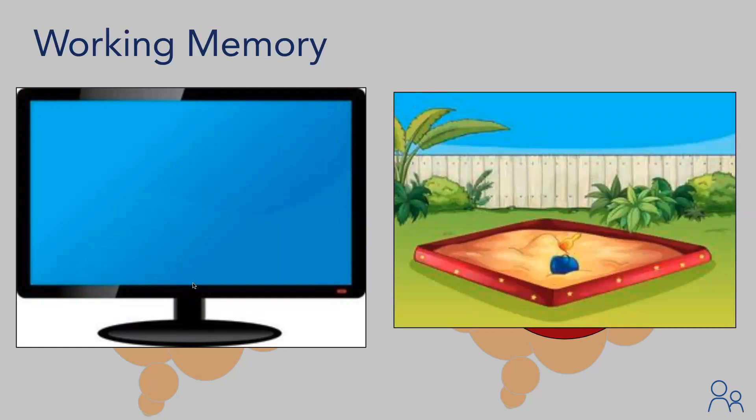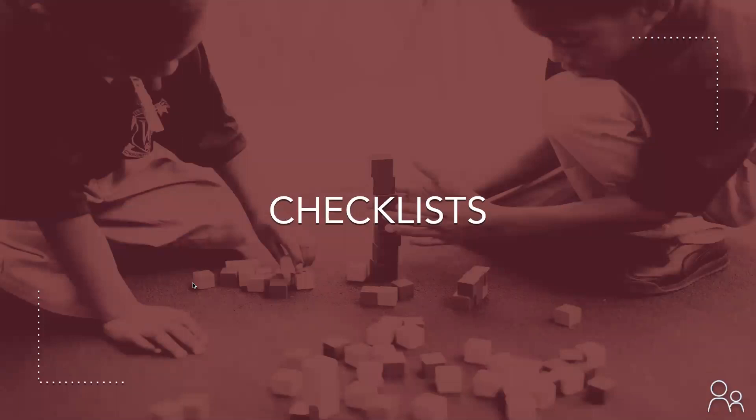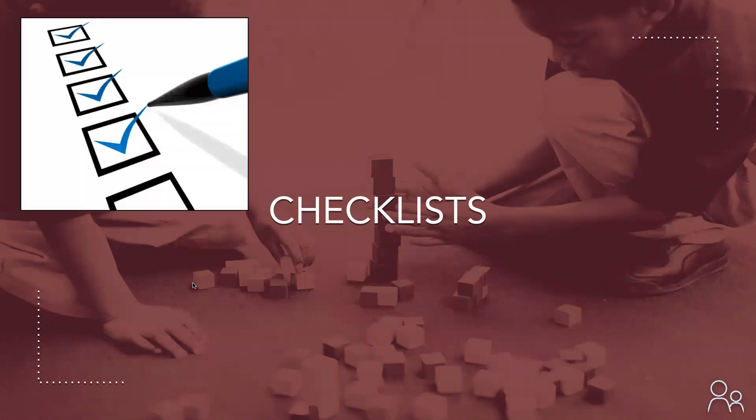In order to support students in building their nonverbal working memory, we have to provide supports. The first support we'll talk about are checklists. Checklists are being used a lot right now, and while they are good, they do not support nonverbal working memory because they don't require the student to visualize what needs to occur and how. If 99% of checklists are created by the teacher or parent, the students aren't doing the cognitive work — so checklists don't develop working memory. However, there are ways to adjust them to help create mental simulation.